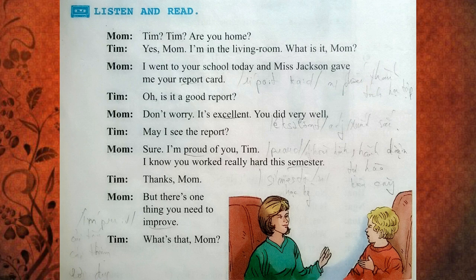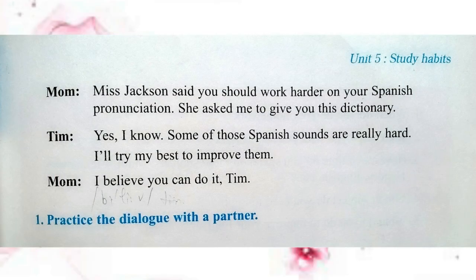But there's one thing you need to improve. What's that, Mom? Ms. Jackson said you should work harder on your Spanish pronunciation. She asked me to give you this dictionary. Yes, I know. Some of the Spanish sounds are really hard. I'll try my best to improve them.